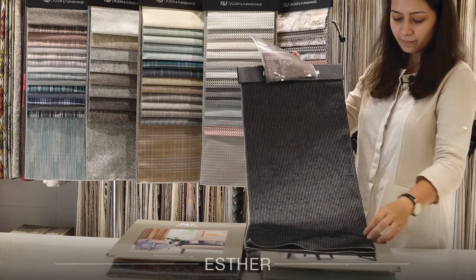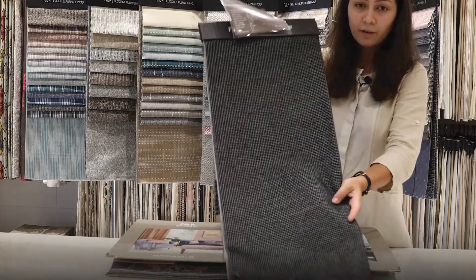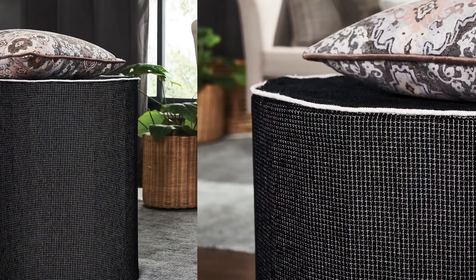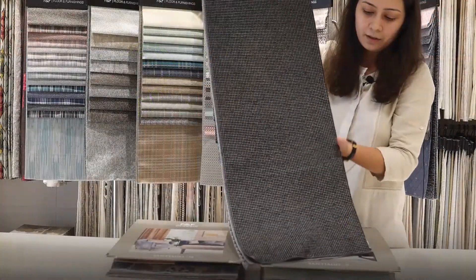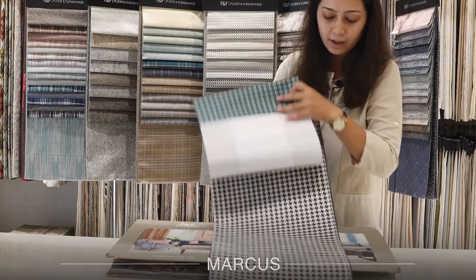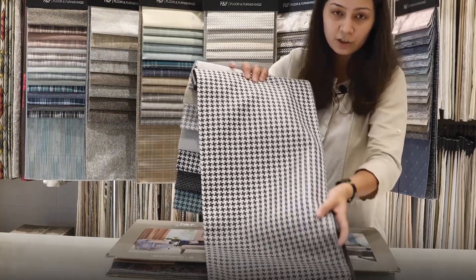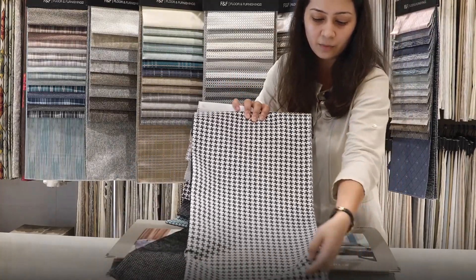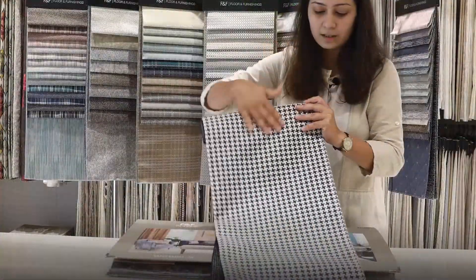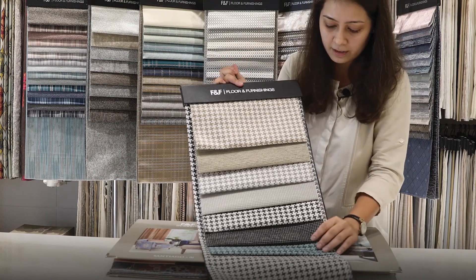Design 3 is Esther. Esther is also a woven fabric in which chenille and fancy yarn has been weaved together to create this compact, shiny texture and surface of the fabric. This fabric is also best recommended for cushions and upholsteries. The next design is Marcus. Marcus is a woven fabric in which fancy and chenille yarn has been weaved together to create a houndstooth pattern all over the surface. This design goes very well with modern interiors.